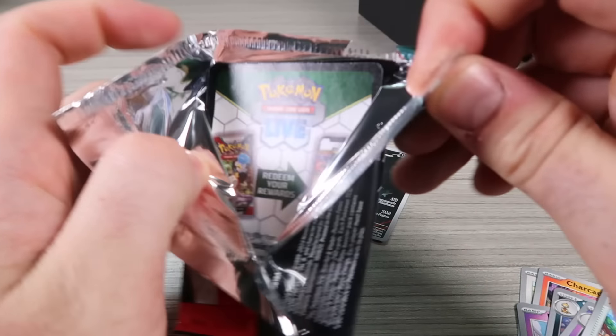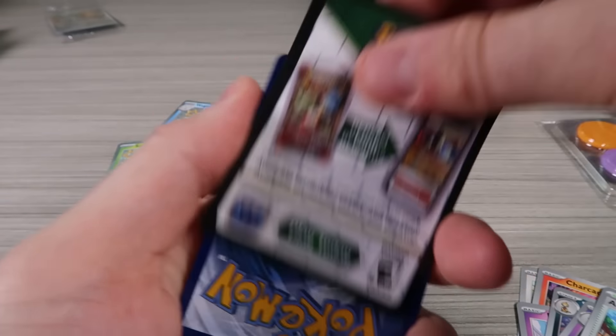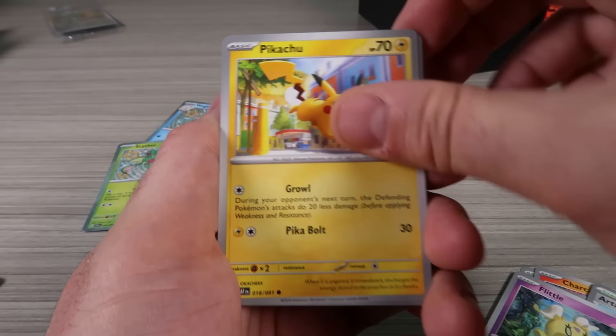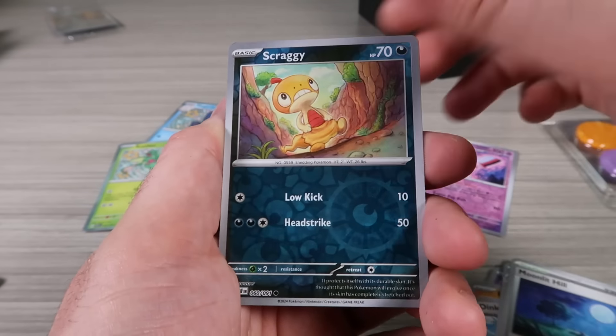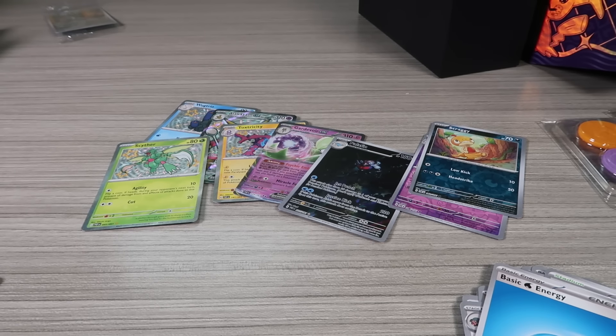Last pack. It's kind of funny how all of them felt like they were not sealed all the way — definitely have not been resealed or anything like that, it's just a factory flaw, looks like, because I'm getting all the pulls right here. Nice — reverse hollow and Turner hollow, there it is, a lot of hits.